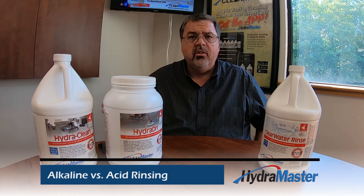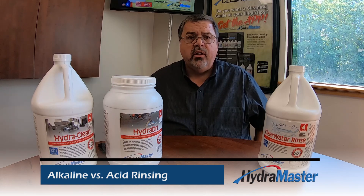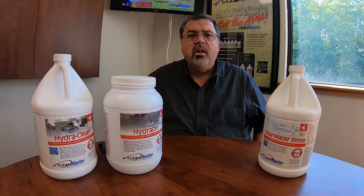You're going to leave the carpet cleaner. And because HydroClean contains Tritonol, you do leave the carpet cleaner longer. So give these products a try. You can order them from your local HydroMaster distributor.